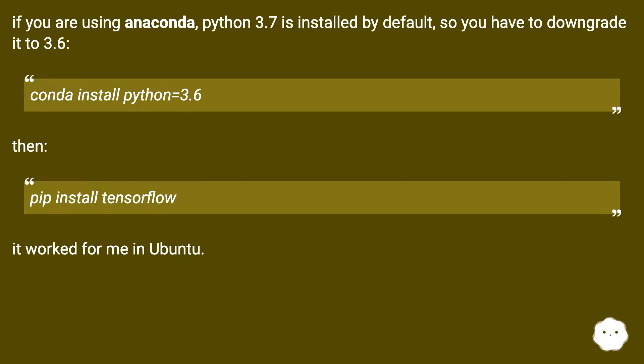If you are using Anaconda, Python 3.7 is installed by default, so you need to downgrade it to 3.6 using 'conda install python=3.6', then run 'pip install tensorflow'. This worked in Ubuntu.